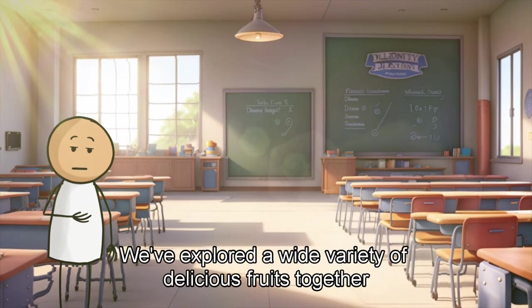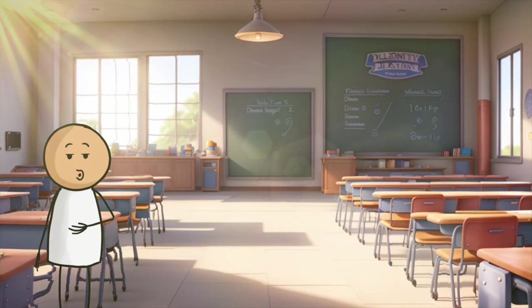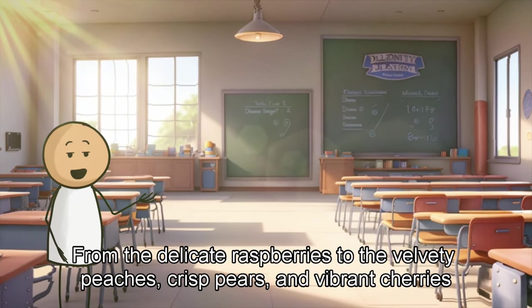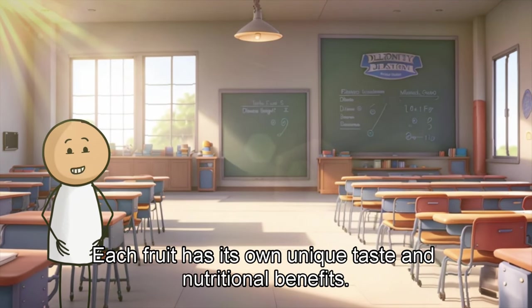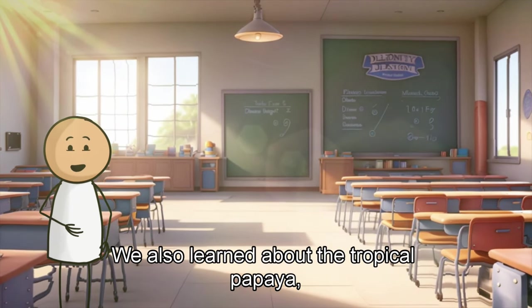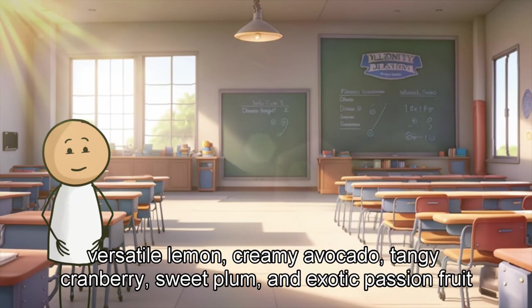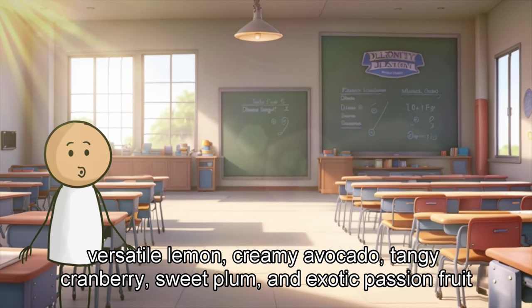We've explored a wide variety of delicious fruits together. From the delicate raspberries to the velvety peaches, crisp pears, and vibrant cherries, each fruit has its own unique taste and nutritional benefits. We also learned about the tropical papaya, versatile lemon, creamy avocado, tangy cranberry, sweet plum, and exotic passion fruit.